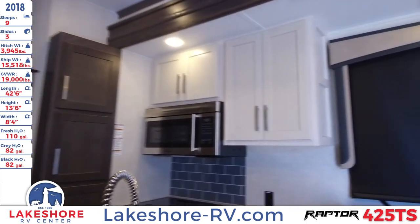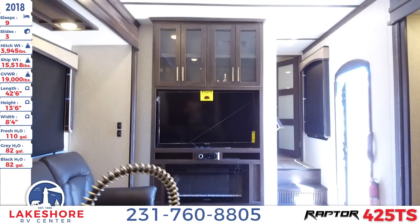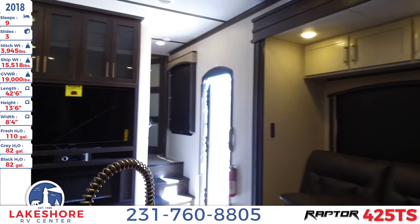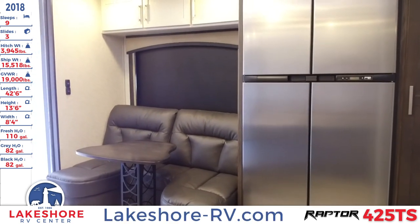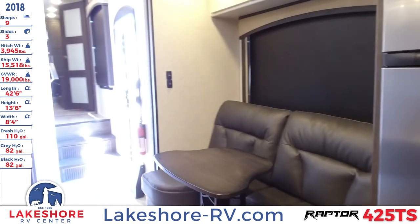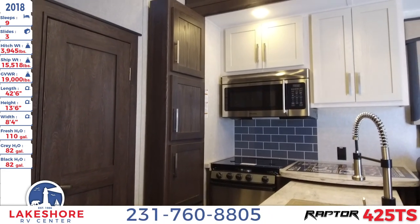This has been Lakeshore RV Center checking out the 2018 Raptor 425 TS. Come on by and check us out — we have over 500 units on the lot. You can also browse our entire inventory online at lakeshore-rv.com, or call us at 231-760-8805 to speak with one of our knowledgeable salespeople who will find the perfect RV for you and your family.